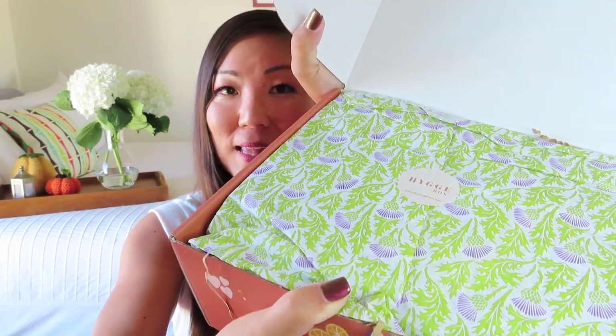The tissue paper this time is very, very pretty. It's got almost like a thistle pattern with a lime green and then a purple flower — so that's a new tissue paper. It's the little things. And then inside, everything's always nestled in a bunch of brown fooзles, and it looks like we've got a nice full box this round.